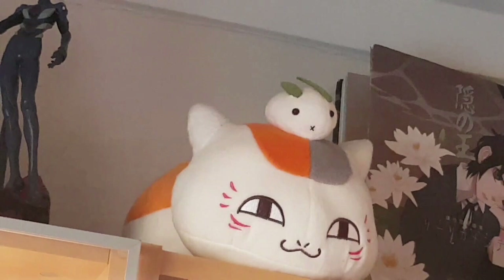On the next shelf at the very top we have my Nyanko-sensei plush — really lovely, given to me by my best friend. He's from Natsume's Book of Friends, one of my absolute favorite series of all time. He's got a little snow bunny on his head which is a reference to a particular chapter and episode — wonderful, really soft and fluffy.